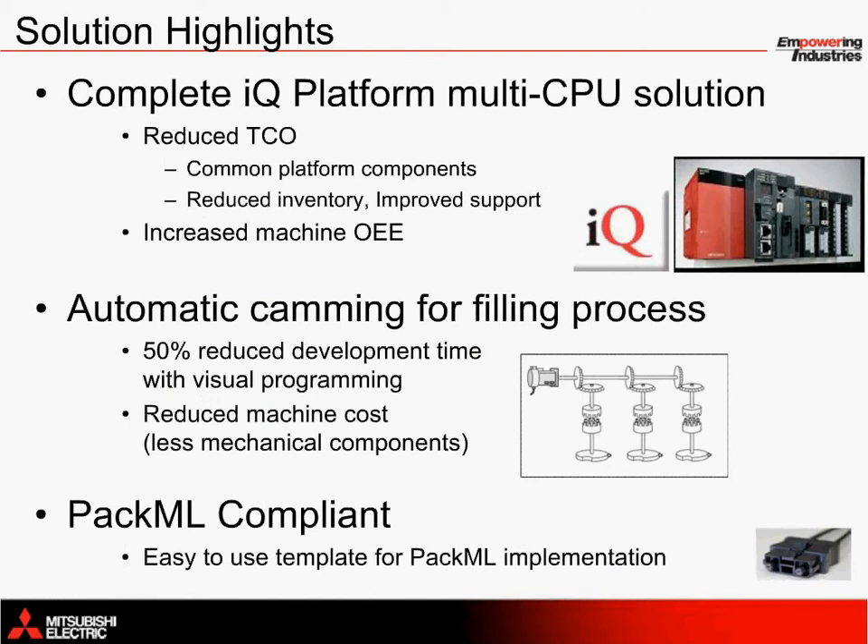Why should someone choose Mitsubishi Electric to control a filling application? First of all, we have documented success in this area. The application solution provided here saves time during startup, eliminating the need to search through hundreds of pages of manuals. The program is included, and a 30-page technical application note is also included. This solution takes full advantage of Mitsubishi Electric's IQ platform technology, which enables the industry's leading memory sharing functionality across up to four CPUs. A robot CPU, motion CPU, PLC CPU, and CNC CPU can all be configured to instantaneously transfer up to 14,000 16-bit words of data in less than one millisecond. This is extremely fast and will generate direct results in improving production efficiency and overall equipment effectiveness. This powerful product solution reduces the total cost of ownership through standardizing on common components, reducing inventory, and minimizing the amount of support needed.